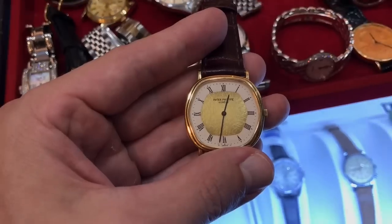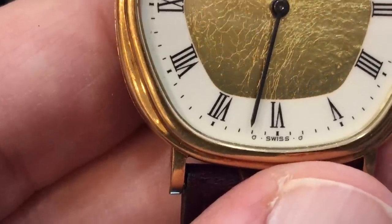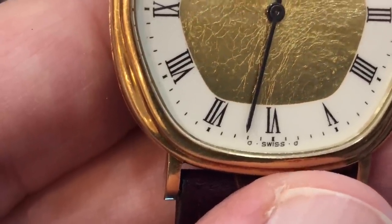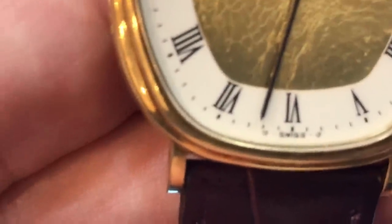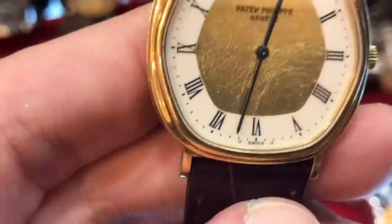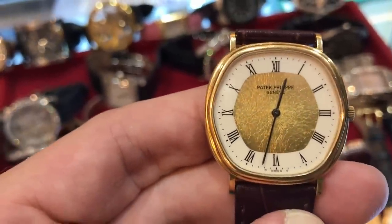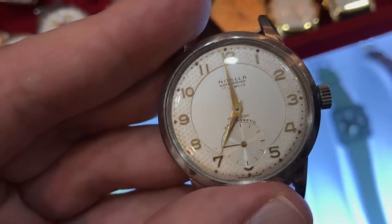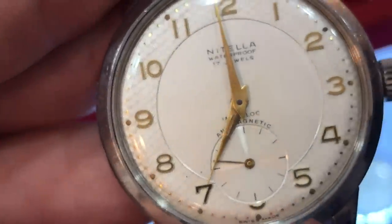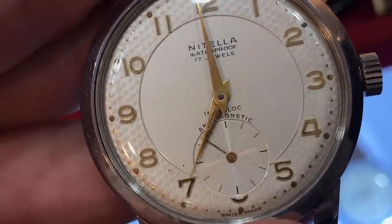If you look closely, you can see that this is a Sigma dial — they have it down on either side of the 'Swiss' at the six, the Sigma symbol. And that is something they started during the quartz revolution to say this is a precious metal Swiss watch, not one of these quartz pieces of garbage. Never heard of this brand, but it's a pretty smart looking watch. Again, it's a grandfather's watch, but I like the texture around the hour markers.